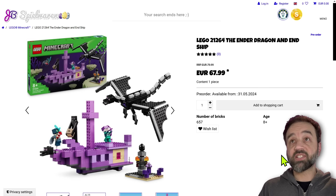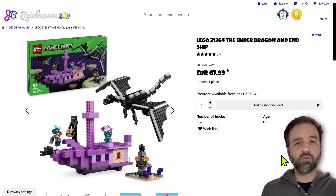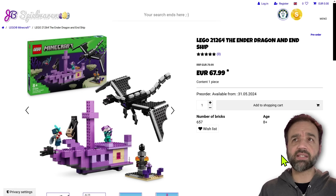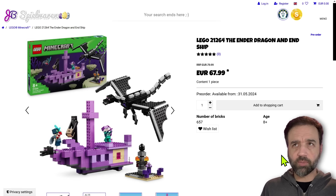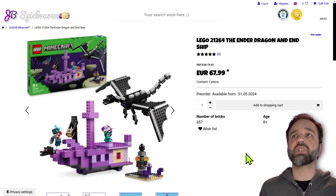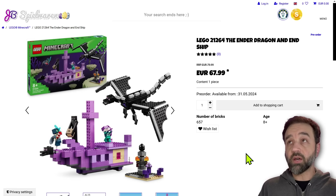All right, time to look at some summer LEGO Minecraft sets. These are coming out on June the 1st, at least across the pond — most of the world. I don't know if it's going to be the same release time for North America. It gets a little bit confusing during the summertime, but these are all official pictures. I'm looking at them directly on the JB Spielwaren site because they put all of them out there.